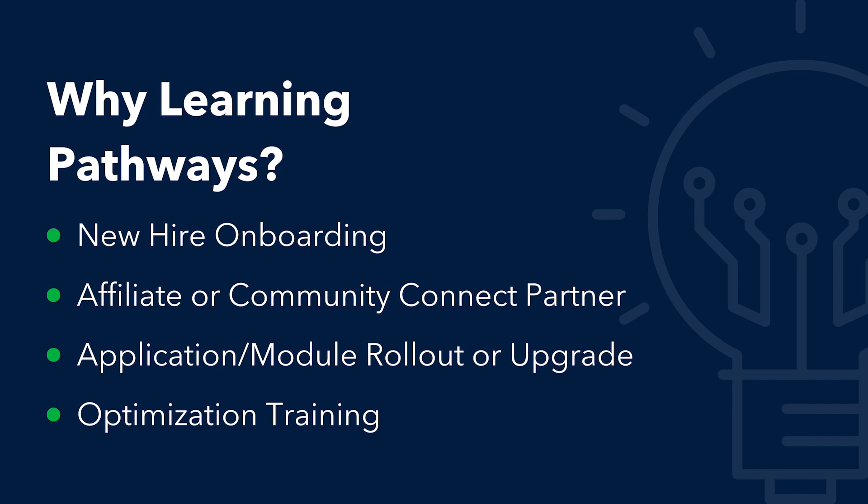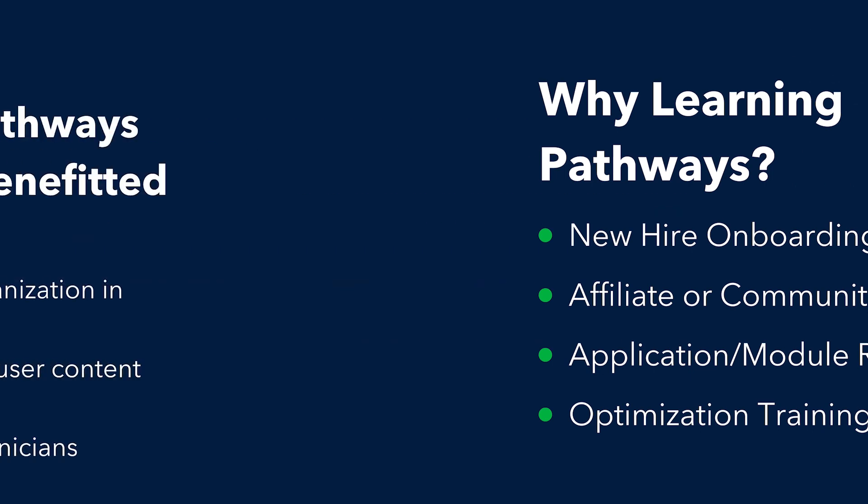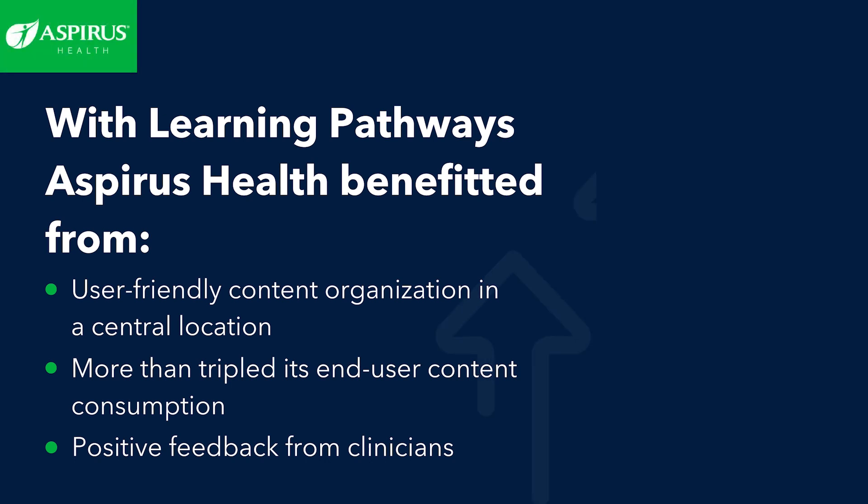Additional use cases include role-specific training and providing optimization training to guide clinicians on a pathway to proficiency. Aspirus Health utilized Learning Pathways and in-application help in Epic to guide their inpatient and outpatient providers through training for their latest Epic upgrade.